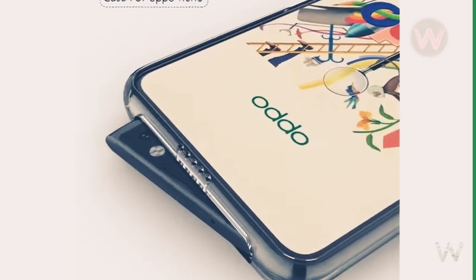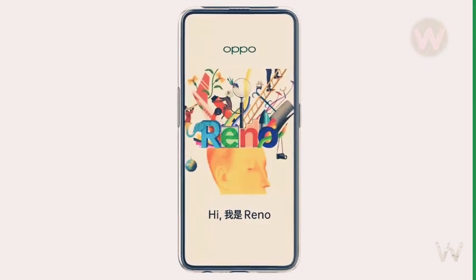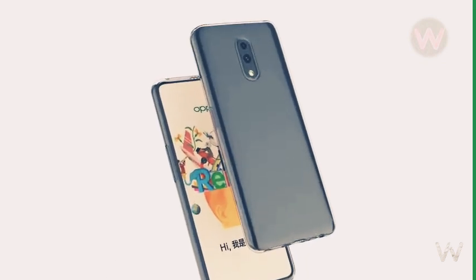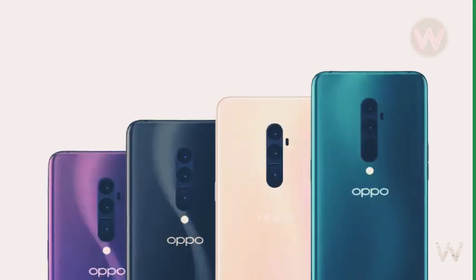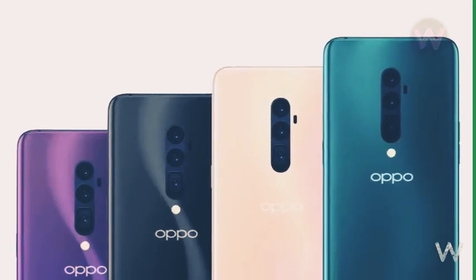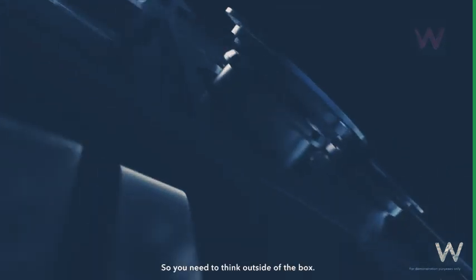Further, the unit holds the speaker grill as well as the microphone on the top, thus achieving the alleged full screen display without any notch or bezel. The case renders further reveal dual cameras on the back, which suggests it might be the Oppo Reno with the Snapdragon 710 processor, since the Snapdragon 855 variant is already rumored to be coming with triple rear cameras, with the primary camera being a 48-megapixel Sony IMX586 sensor.